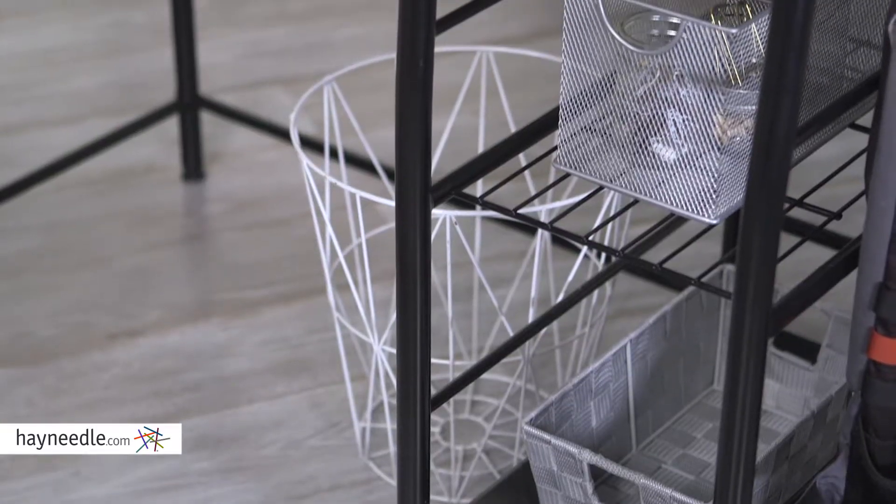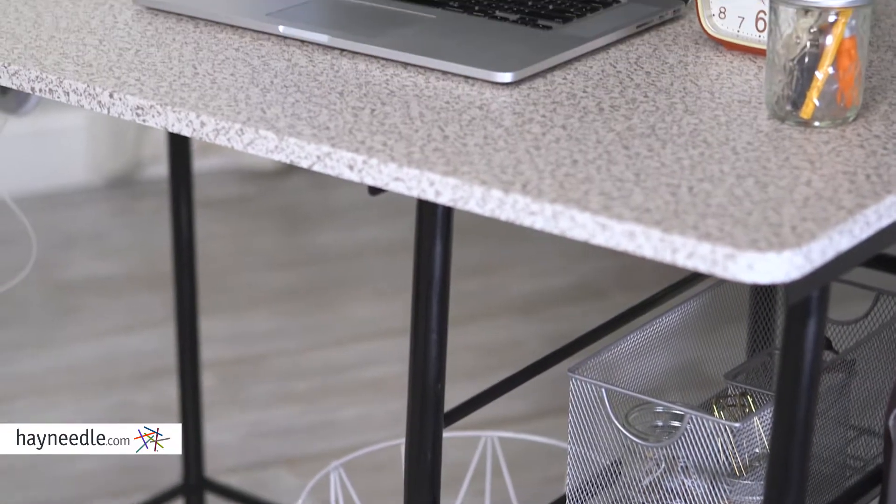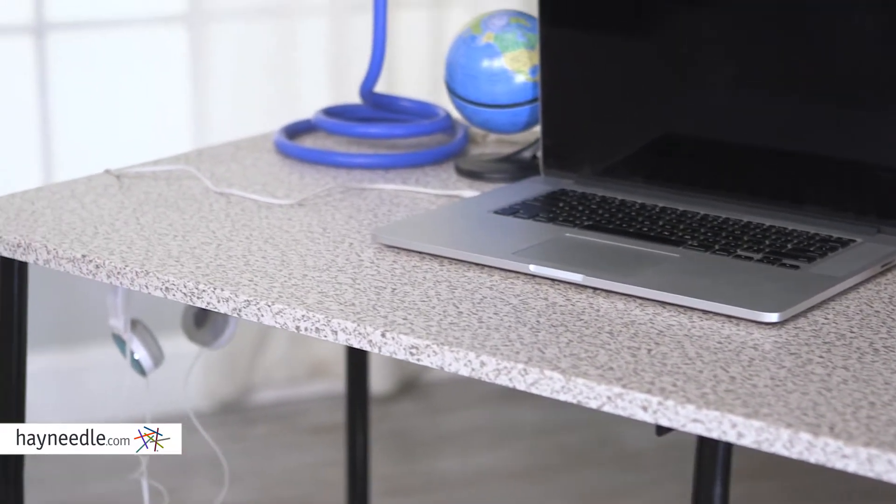Hi, I'm Mark with Hayneedle. The Study Zone 2 Desk and Chair are the perfect pieces for homework or computer work, and I'll show you why. This sleek desk and chair combo are made from a durable metal and laminated wood. They're finished in an elegant black and gray, making it ideal in nearly any style scheme.